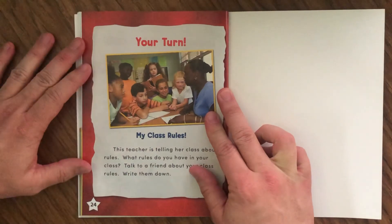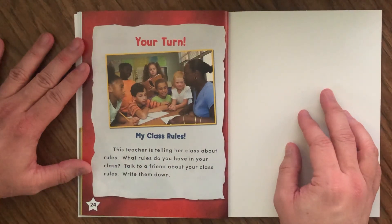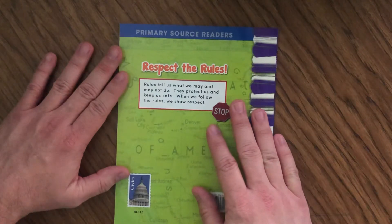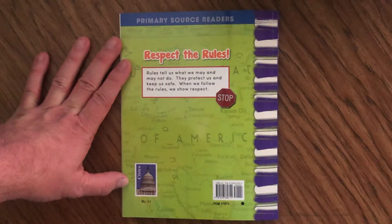Your Turn. My Class Rules. This teacher is telling her class about rules. What rules do you have in your class? Talk to a friend about your class rules and write them down. I've enjoyed reading Respect the Rules with you, and I hope you guys always respect the rules wherever you are — whether at school, at home, or in your community.